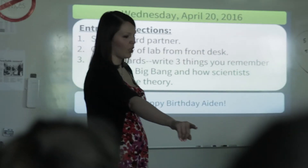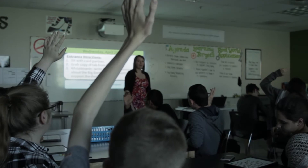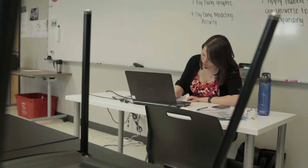I would suggest, if you want to start a flipped classroom, to start small — just pick one lesson, not a whole unit. It takes a while to get a hold of making your own videos and deciding what you want your notes to look like, so pick one lesson that you're very confident in and practice making your own video.